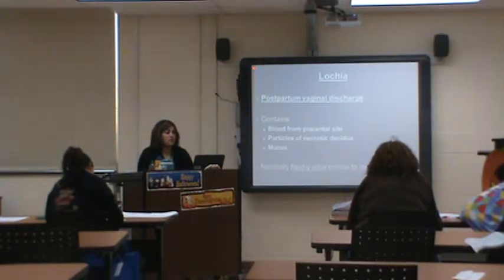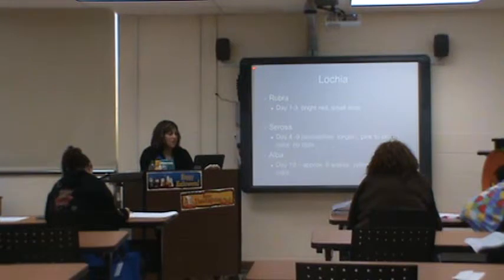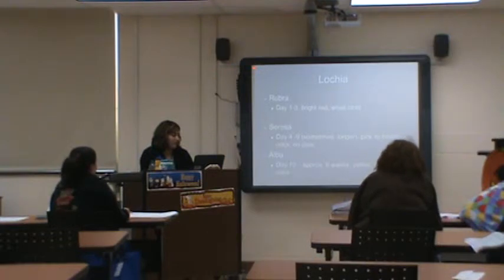Lochia — postpartum vaginal discharge — contains blood from the placental site, particles of necrotic decidua, and mucous. It has a normal fleshy odor similar to a menstrual flow. It comes in three types: lochia rubra (bright red, sometimes small clots), lochia serosa (pinky-brown, no clots), and lochia alba (yellowish-white).